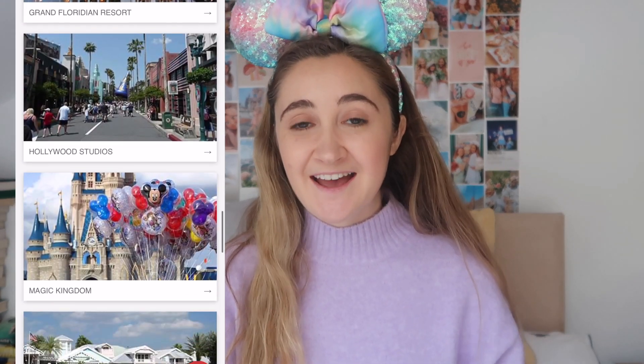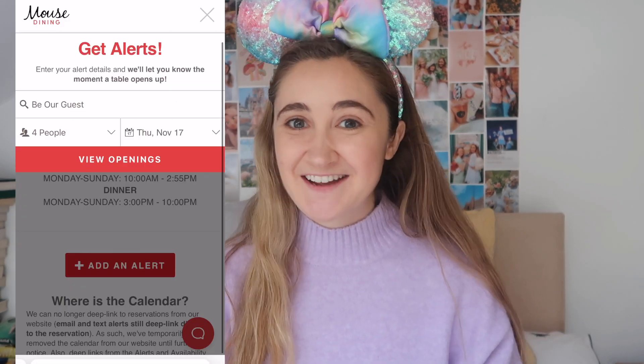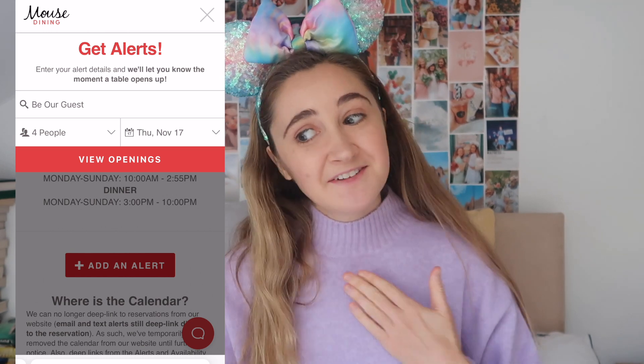Tip number three is about making those very hard-to-get dining reservations — I'm talking Cinderella's Royal Table, Be Our Guest, Ohana. Those can be so hard to get, especially if you've set your heart on that experience. This video is sponsored by Mouse Dining, an online service that removes all the frustration of booking a Disney dining reservation. You specify the restaurant, date, and time, and they alert you when that slot becomes available — so you can stop refreshing endlessly. I wish I'd had this for Lamplight Lounge in California — that was so stressful.